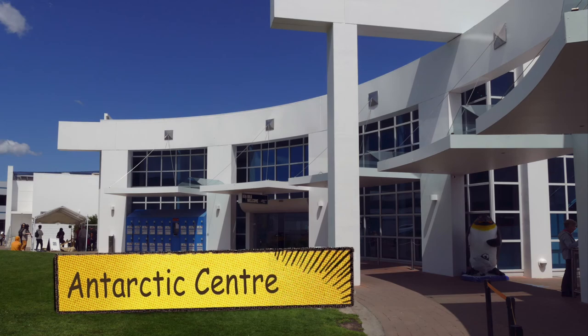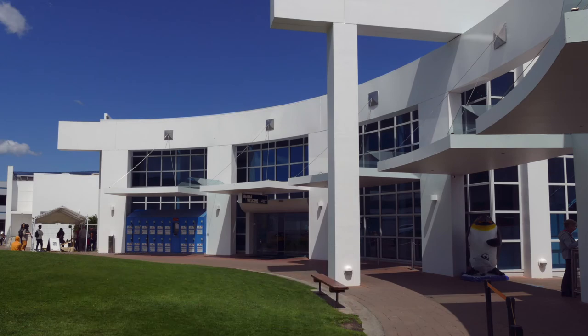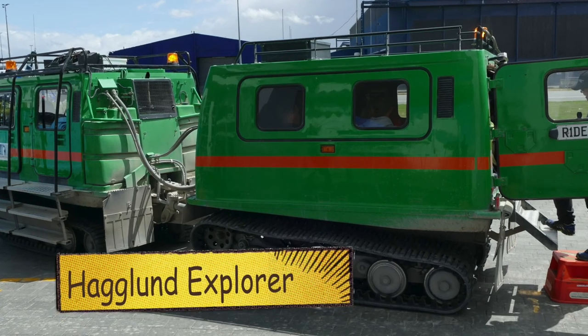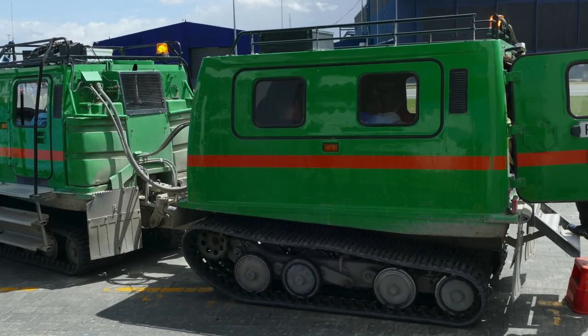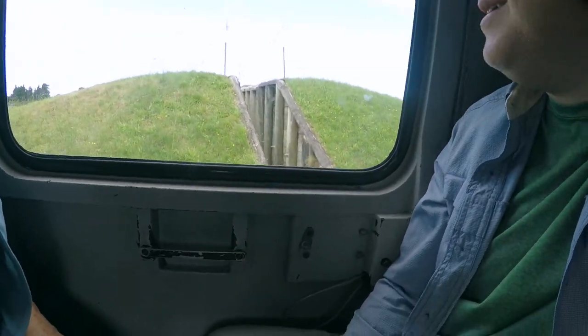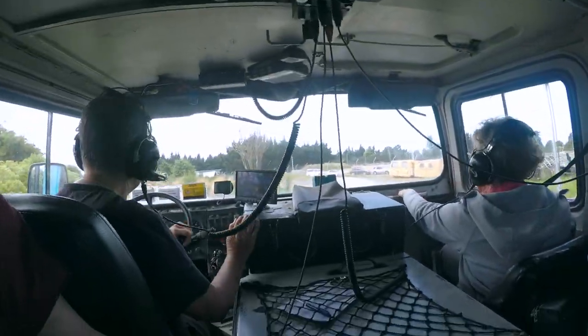We made time in the afternoon to explore the International Antarctic Center. Definitely a highlight was doing the Haglund field trip. We went off-road like a true Antarctic explorer and experienced all the bumps, grinds, and climbs a typical Antarctic explorer would do.